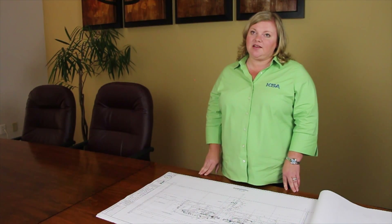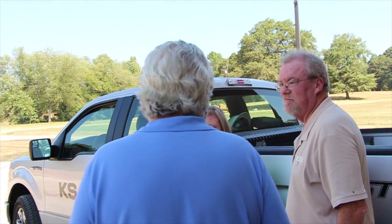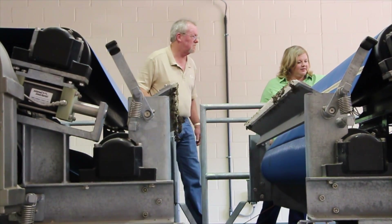I have my bachelor's degree from Vanderbilt University in chemical engineering with a minor in environmental engineering. I also have my master's degree in environmental and water resource engineering from the University of Texas, Boston.